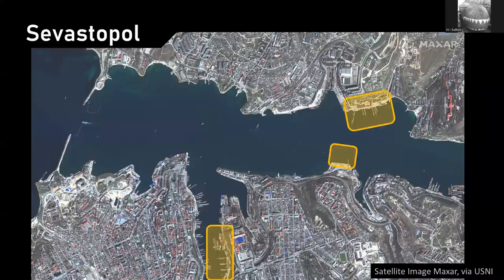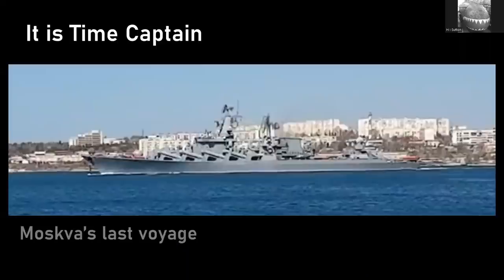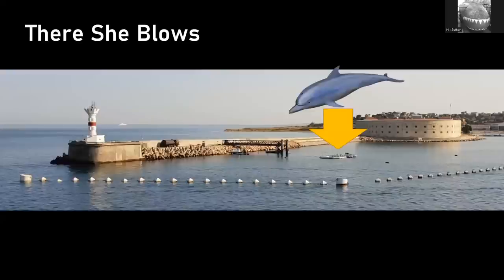Here's a satellite image of Sevastopol supplied by Maxar to U.S. Naval Institute — it's a brilliant picture. You can see the naval areas; these are the main ones where the particular warships and submarines of interest would be. Every ship that comes in or out of that harbour has to go through a narrow opening at the front, and that is where the dolphins are deployed — just inside the seawall on the northern side of that harbour entrance. Every ship, like this cruiser that was lost, would have sailed immediately past where the dolphins are.